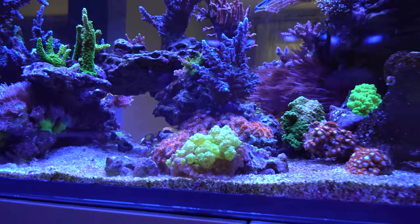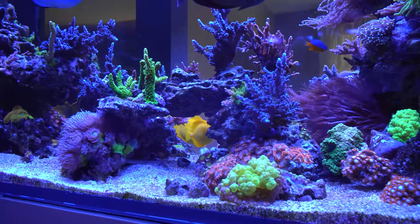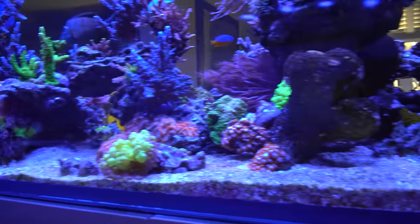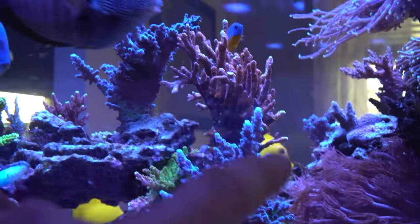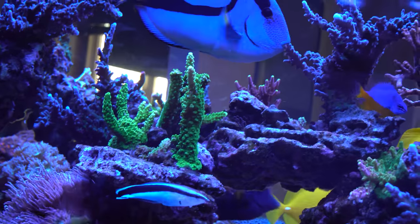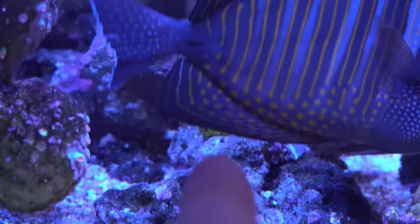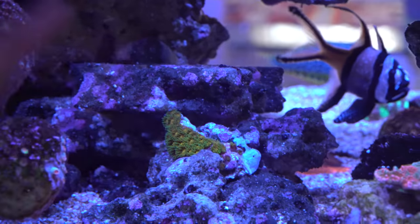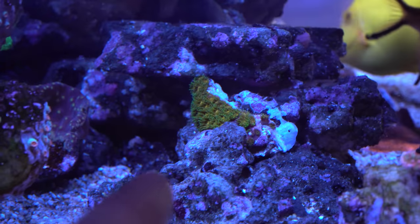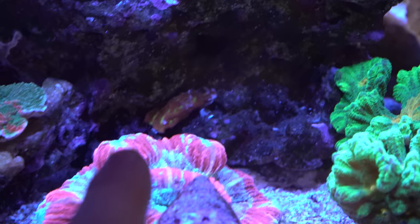There's a bunch of zoas — one of my favorites are the utter chaos, which are growing all over the rock — and the kryptonite bounce just in front. The tank is definitely a little acro-heavy. I have a mixed reef and can never settle on just one type. The Miyagi tort, rainbow loom, a bunch of stags, and the green slammer have been growing very well. I also added a green and yellow cyphastria — I think it's called John Deere leptoceris — pulled from my frag tank.